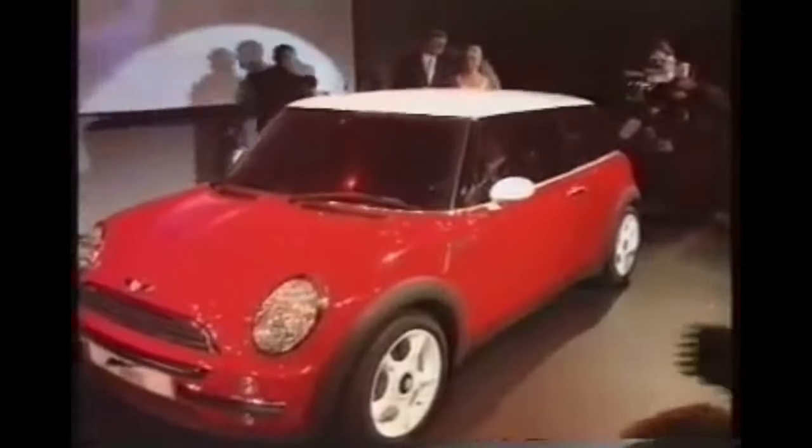The production Mini included the exhaust tip that looks suspiciously like a beer can. The concept Mini was originally unveiled at the 1997 Frankfurt Motor Show. The Mini was assembled at BMW's Oxford plant in Cowley, Oxford, England. Mini advertising was quite clever.